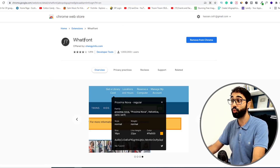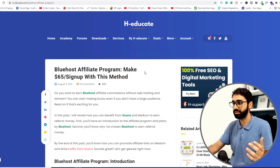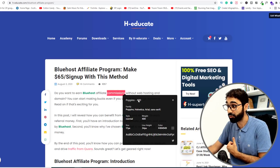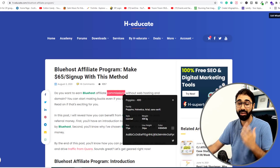Extension number 9 is called WhatFont. Again, if you are surfing a website and want to know the font used, you can simply go to WhatFont and you will see details — like this uses Poppins 400. You can know the font family, size, weight, and everything about the font used on any page online.